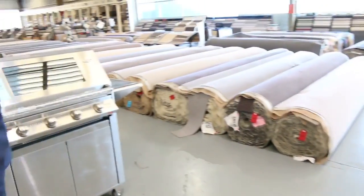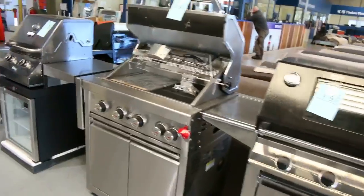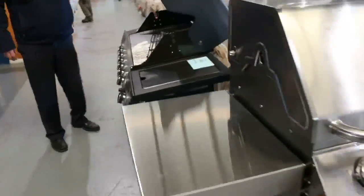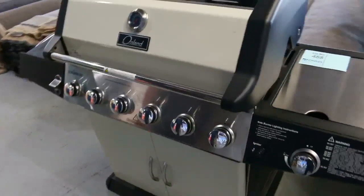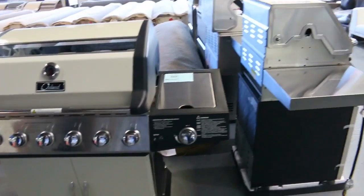Also got heaps of barbecues in tomorrow. Got a number of Beefeeder barbecues, but also I think we've got a couple of unreserved ones as well. Especially have a look at this one, lot 4.88 — beautiful looking barbecue, the Onland six burner plus a side burner. We'll get that going for one dollar no reserve, so that'll be really terrific buying for somebody.